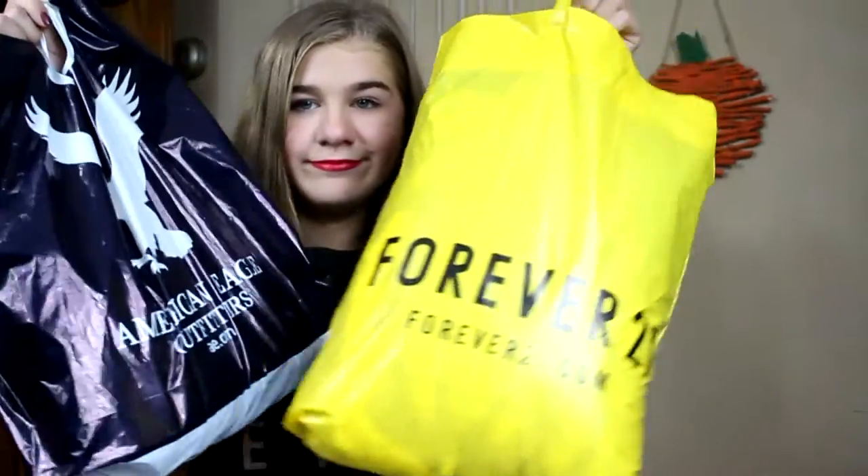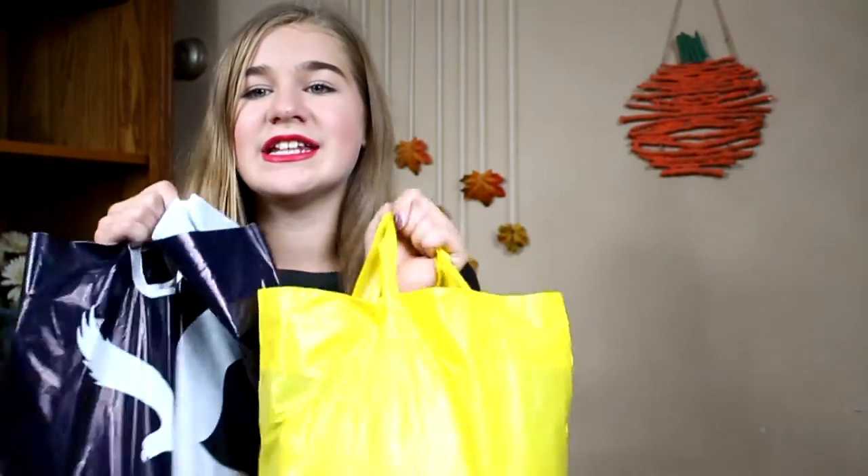Hey guys, it's me Grace and today I'm going to be filming a haul. I haven't filmed one of these in a really long time — like last summer maybe. I just went and got new clothes, and today my studio lights came in and I'm really happy because it just makes the video so much better. Without any further ado, let's get into the haul.